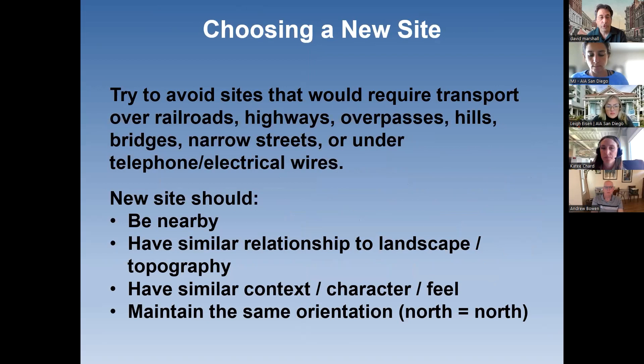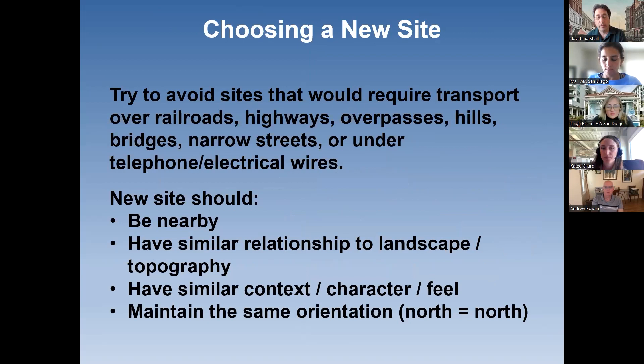When choosing an appropriate new site, you should try to avoid anything that requires crossing railroad tracks or highway overpasses, as well as obstructions like narrow streets and electrical wires — all of which complicate any relocation and add to the cost of the move. Try to find a nearby site with a similar relationship to landscape and topography. You can imagine if you had a hillside home and tried to move it to a flat site — it just would not work. Look for similar context, character, and feeling, and try to maintain the same orientation. So north maintains north. It's not always possible, but it's always preferred because many buildings are designed for their particular orientation.